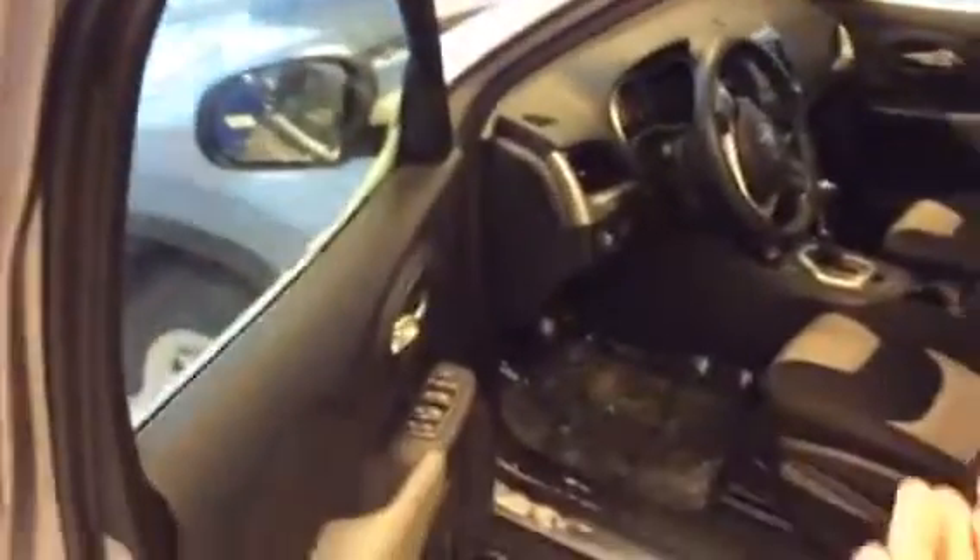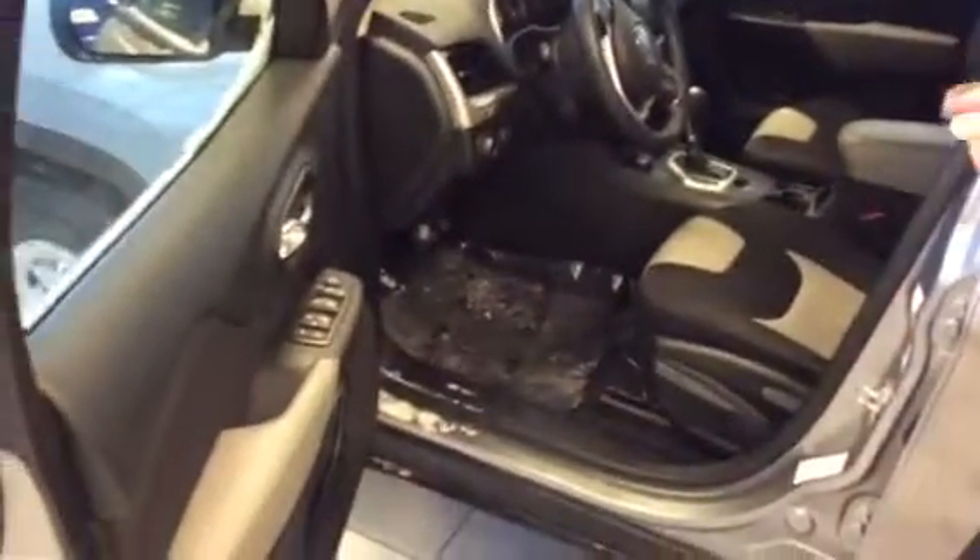This unit has the comfort package, which means it does have remote start, heated seats, and a heated steering wheel, so you're going to be very comfortable in this Alberta weather.